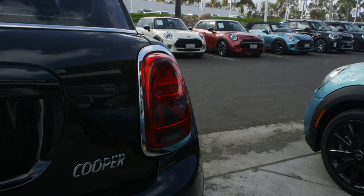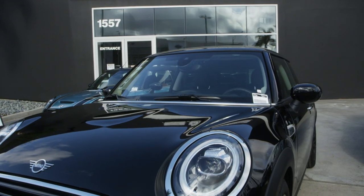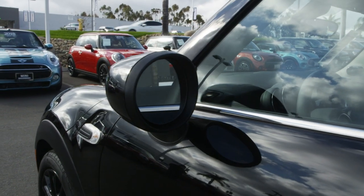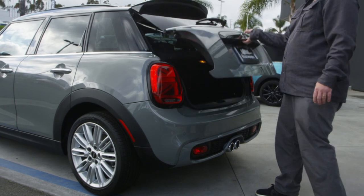As a top safety pick, you get to enjoy your ride, knowing that we've got your back and everyone else in your car. With optional front crash prevention and active driving assistance, we're protecting your ride and helping you avoid collisions.